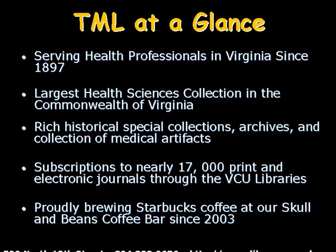We subscribe to nearly 17,000 print and electronic journals through the VCU Libraries website, and we've been proudly brewing Starbucks coffee at our Skull and Beans coffee bar since 2003.